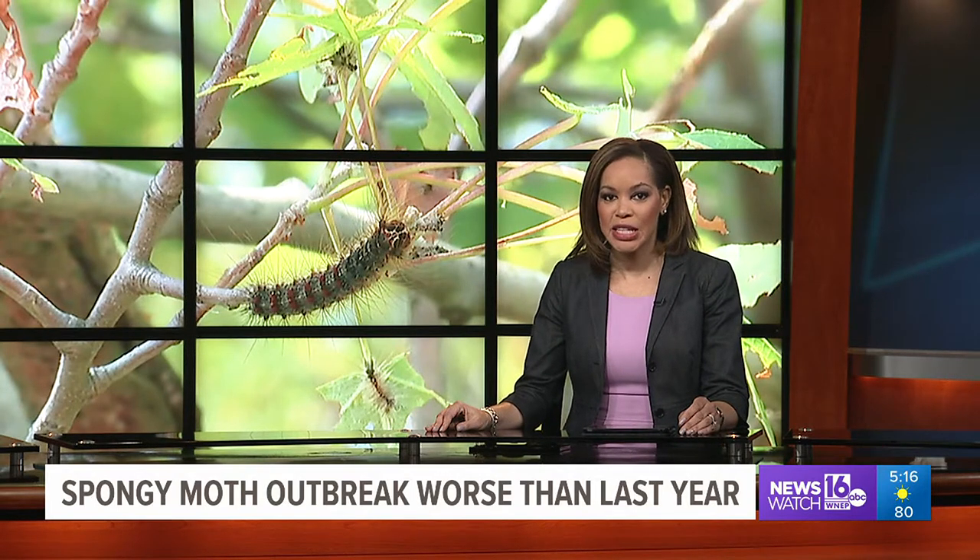The spongy moth is one of the most damaging bugs to Pennsylvania forests. Officials at the Pennsylvania Department of Conservation and Natural Resources say the bug wreaked havoc this spring. Newswatch 16's Chris Keating spoke with the forest health manager for an update on the spongy moth.